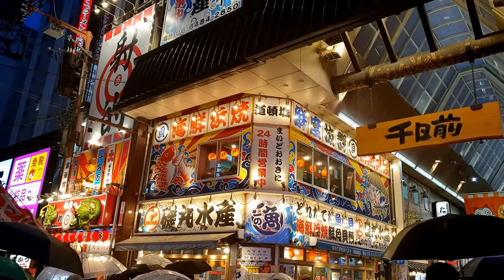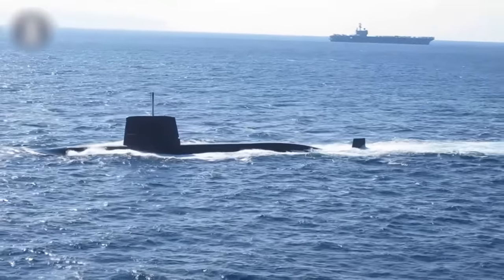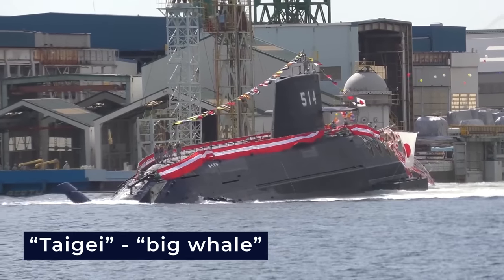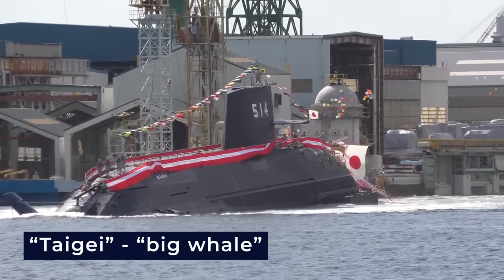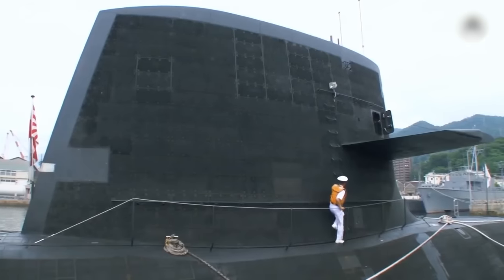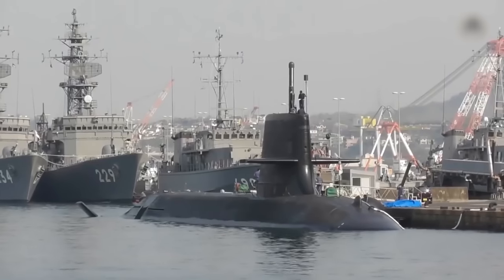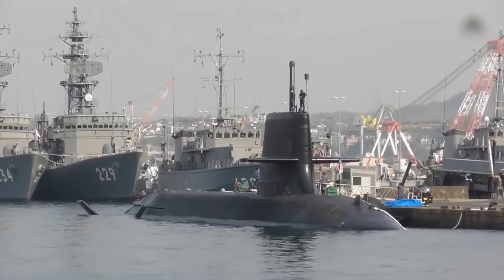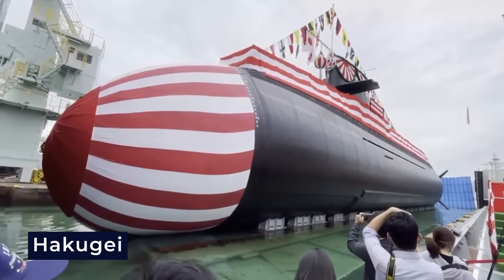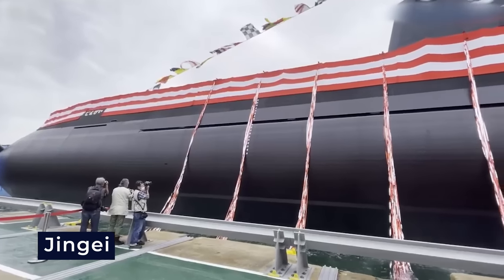In a fascinating cultural note, the name given to the submarine series holds significance. The term Taigai translates to 'big whale' in Japanese. In fact, the entire series of submarines, which will eventually consist of seven vessels, is named in honor of large fish. The second vessel in the series is Hakugei, the white whale, while the third is Jingei, the fast whale.